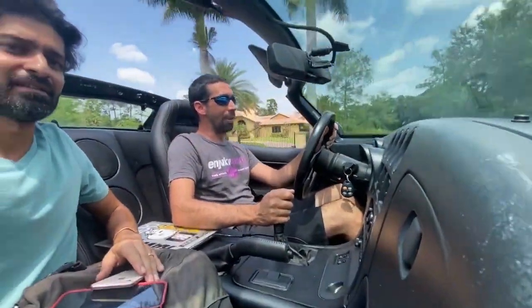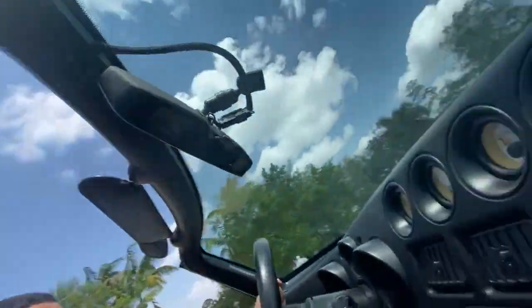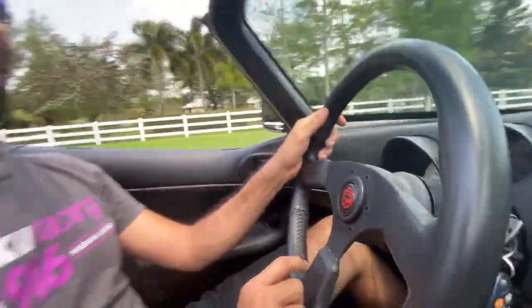Those of you who don't know what this is, check out this right here. Damn, that's right — that's that 90s American muscle, baby. That's right.